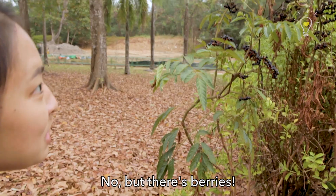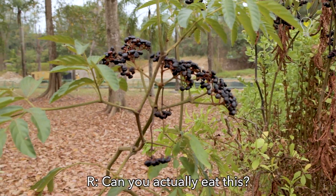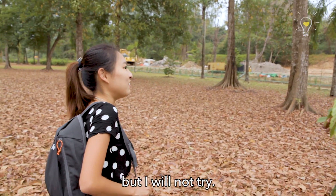Is this the plant we're looking for? No, but there's berries! Can you actually eat this? Yeah, you can actually, but I will not try.